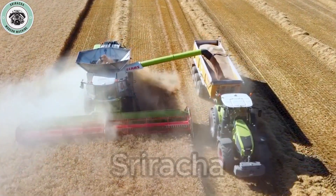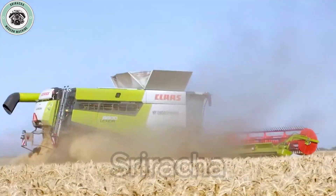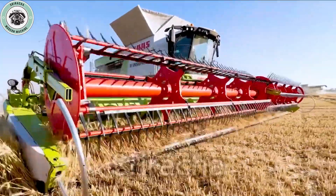Equipped with a powerful MAN engine, this machine can reach up to 790 horsepower, helping it easily overcome all challenges in the field.